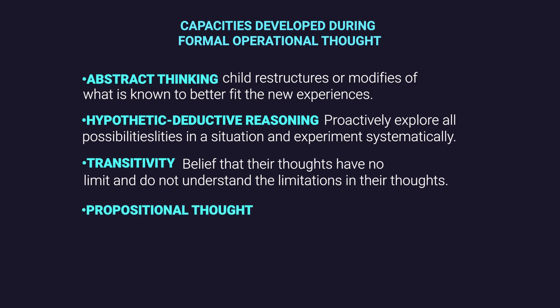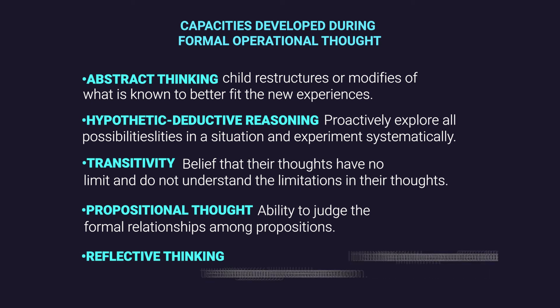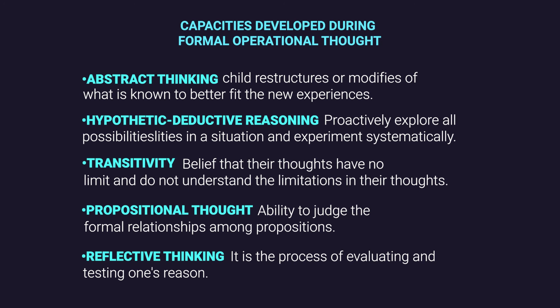Then comes propositional thought — adolescents can judge the formal relationship among propositions through inter-propositional logic, which is the basis for naming this stage. This is an important skill in formal operational thinking. Another potential is reflective thinking — a process of evaluating and testing one's reasoning — which helps an adolescent evaluate their process, idea, or solution as a third person and find errors or weak spots, making adolescents powerful experimenters and problem solvers.